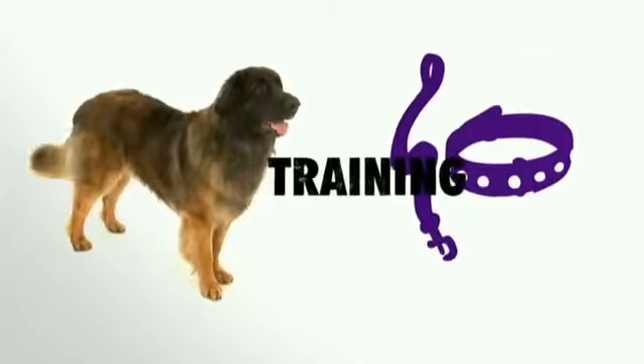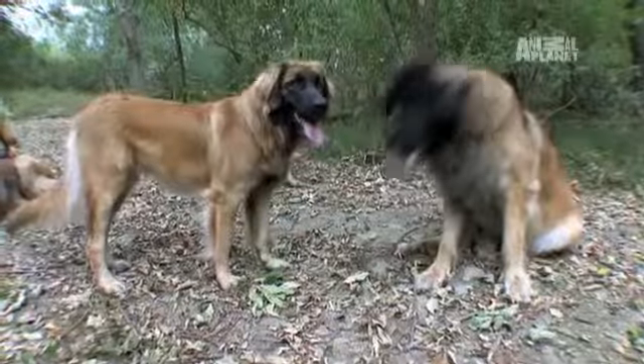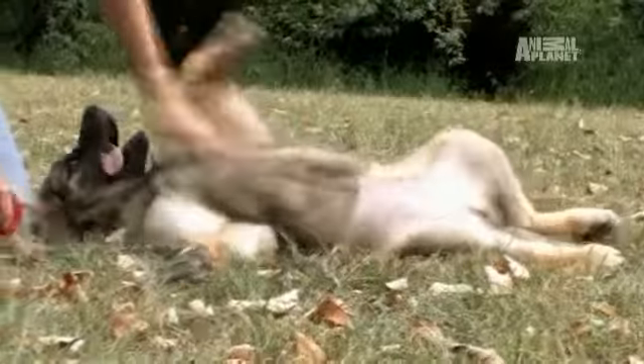Because Leonbergers are smart, they're trainable. Leos are also very sensitive, and they can be seen to get upset if there's even a family squabble going on. As for being a great pet, you couldn't find a more loving dog. But remember, they're big dogs and they can be messy.